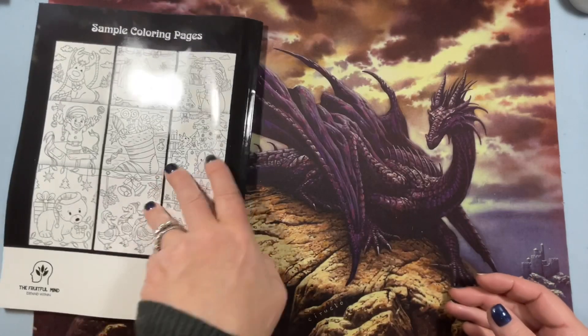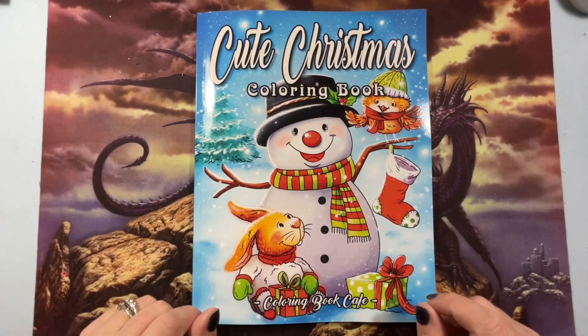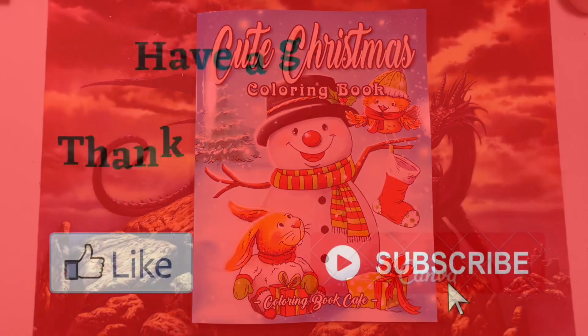There we go. That is Cute Christmas Coloring Book by Coloring Book Cafe. Thank you for watching and have a great day. See you in the next video. Bye!